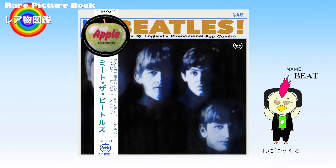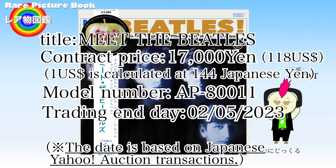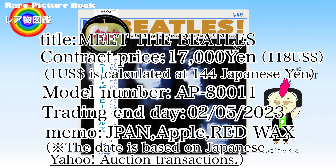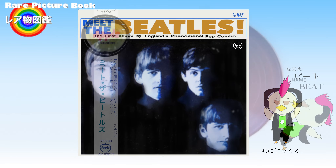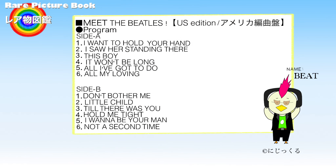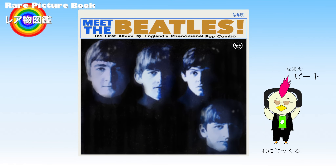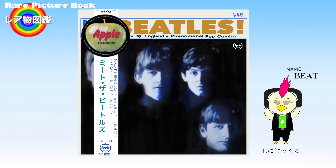There is also a Japanese-made version of the US edition of Meet the Beatles. The US version of Meet the Beatles was produced in Japan and released for the Japanese market. This Japanese-made US version has 12 songs, just like the standard US version. However, the difference is that Japanese records come with an obi.